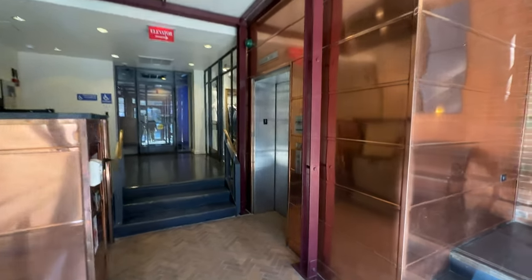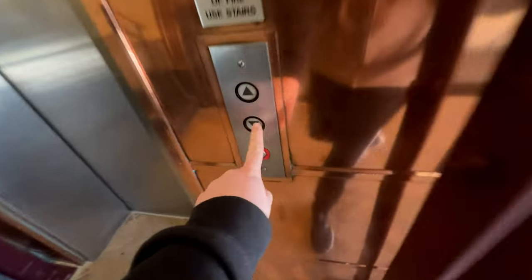We're back at the Walnut Building. Time for a 2024 retake on the Westinghouse Glass Elevator.